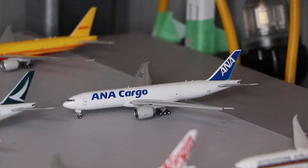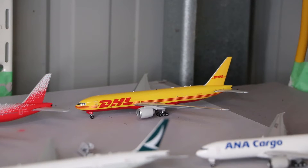Here we have the ANA Cargo Boeing 777 Freighter, made by JC Wings, which also has the flaps-down configuration. And next to that we have a Southern Air Boeing 777 Freighter, made by Phoenix Models.